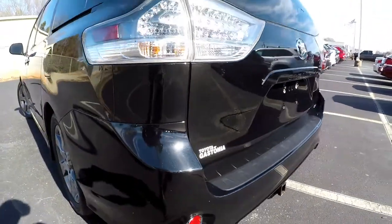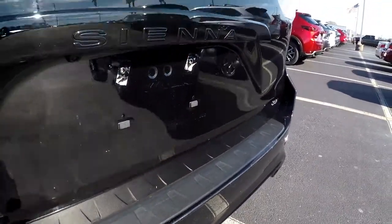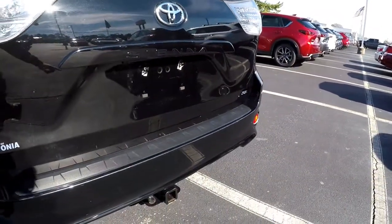A couple just little tiny spots there. And then at the back of the van we're always looking for signs of scratching at the entry points. A couple spots there. You do get trailer tow.